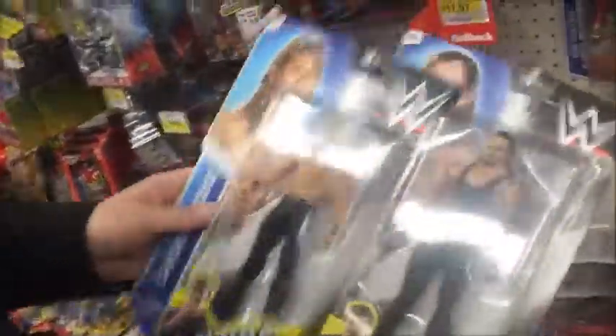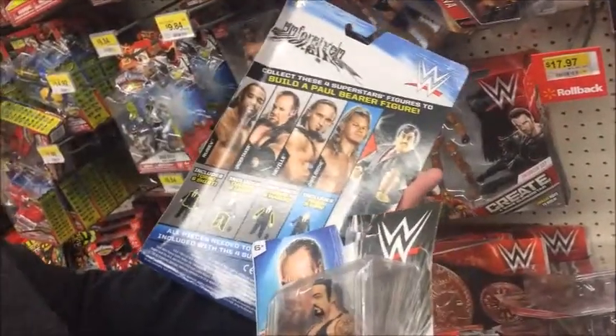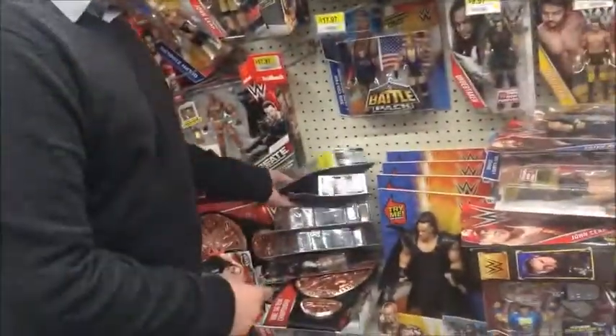Just another cool thing I've noticed here: they also have the Build-A-Figure, which I think is pretty cool. You buy four figures and you get one for free. Essentially, you're probably paying for it anyway with these prices sometimes, but it's a cool marketing technique that WWE came up with, so you can take advantage of that too.